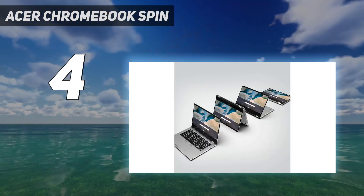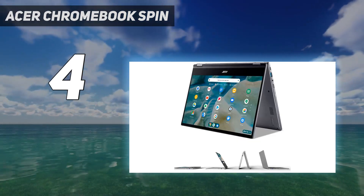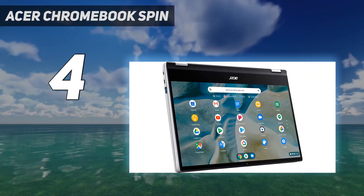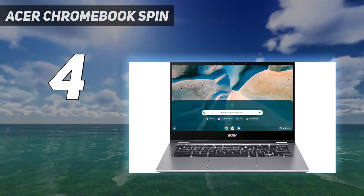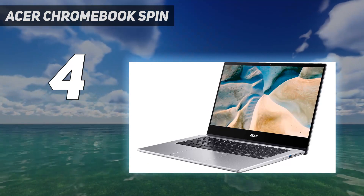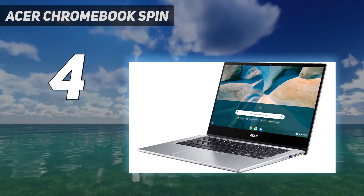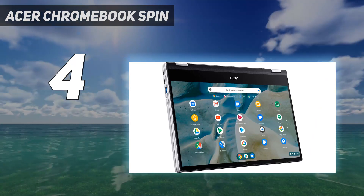Sure, the battery isn't as long as many budget Chromebooks, giving us 8 hours and 20 minutes in our battery test, but that's still a full workday if you think about it. The 14-inch 1080p Corning Gorilla Glass display is a stunner as well, ideal if you want to just use it for streaming Netflix all day and even play a mobile game. It also supports the USI stylus, despite not having it included in the box, but you don't need to buy one as the touch capability here is incredibly intuitive.